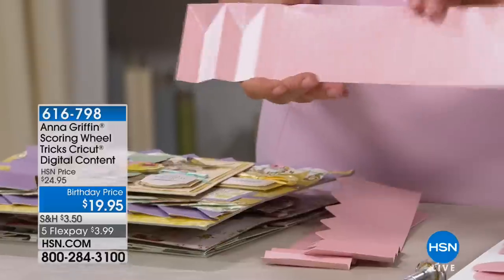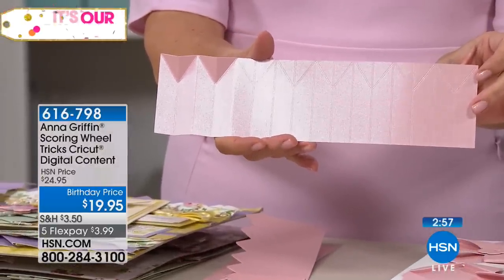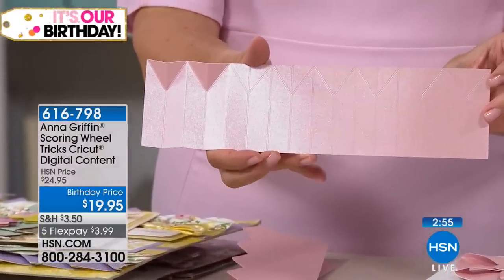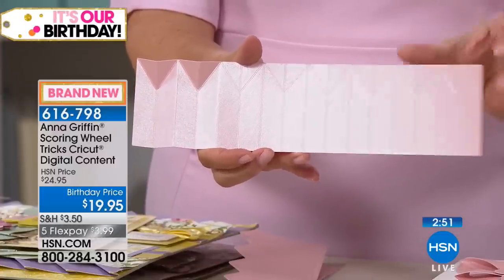We take a beautiful metallic foil piece of paper — you can actually see all that scoring that happened. We've used the double scoring wheel with the quick snap technology. You can see there's a very fine double line here.